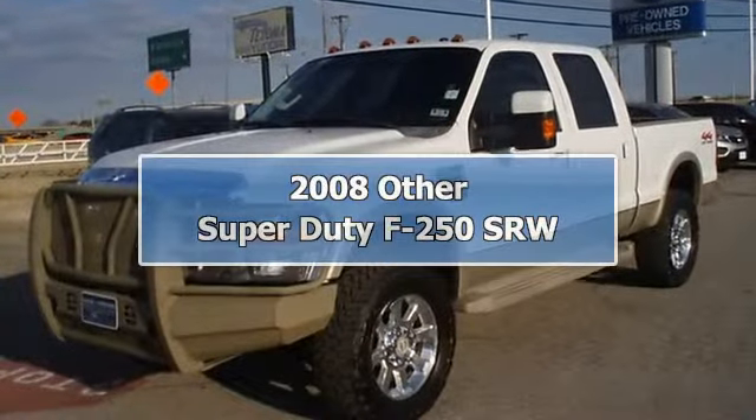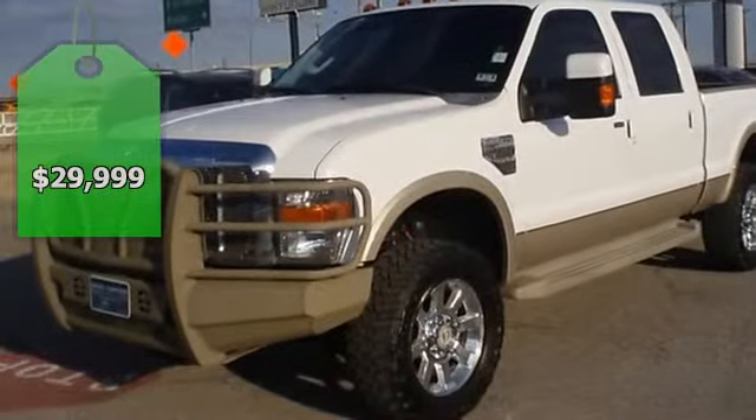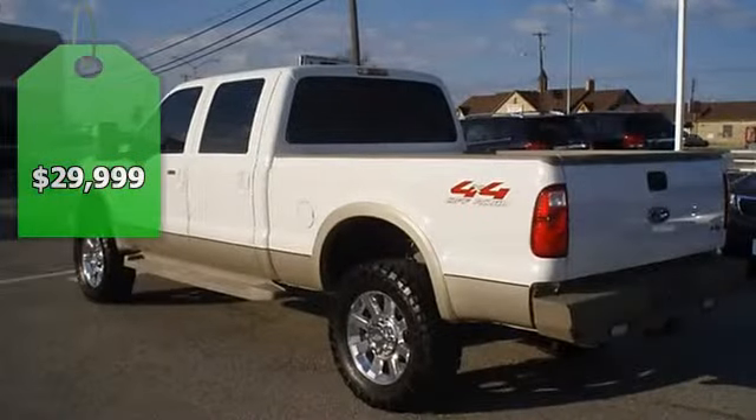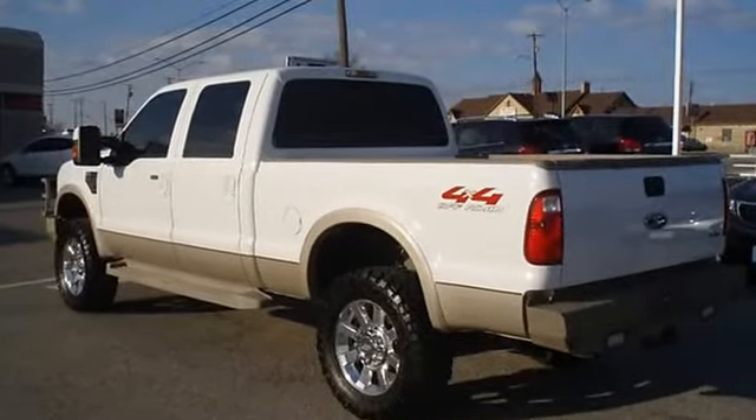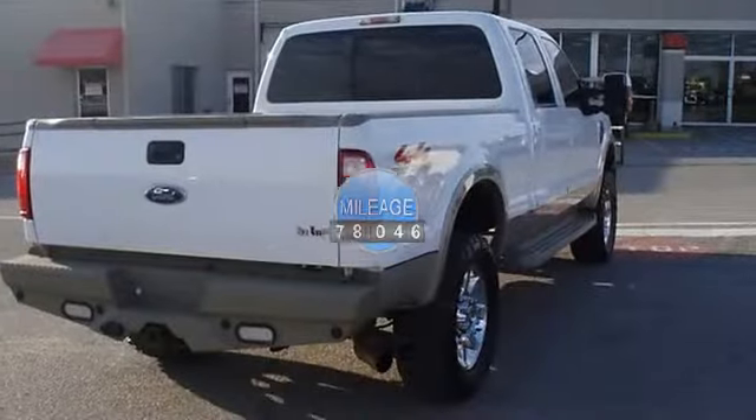A 2008 F-250 four-wheel-drive King Ranch — check this truck out from Bob Butterford Lincoln. One owner and in excellent condition, fully loaded.